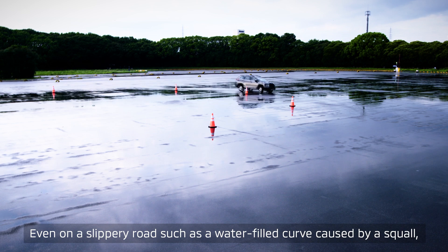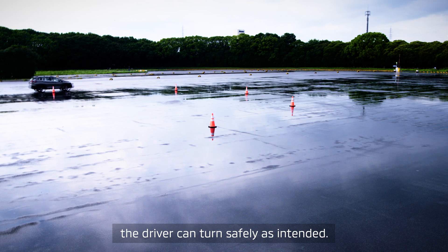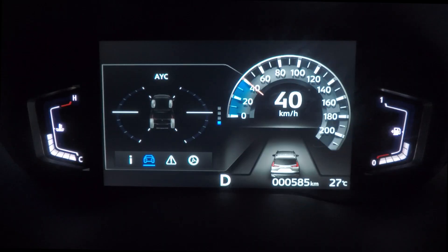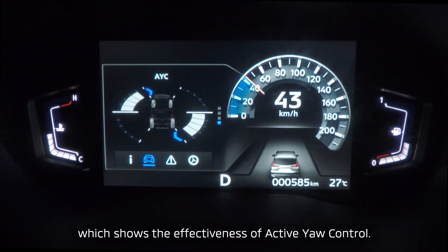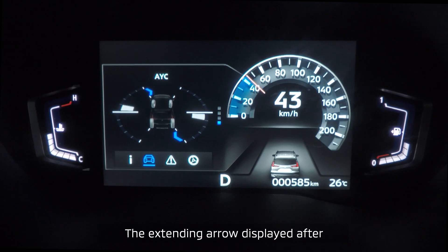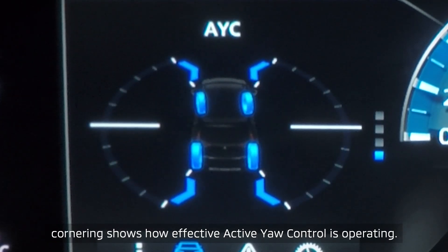Even on a slippery road such as a water-filled curve caused by a squall, the driver can turn safely as intended. Expander Cross is also equipped with a peak hold function displayed in the meter, which shows the effectiveness of Active Yaw Control. The extending arrows displayed after cornering show how effective Active Yaw Control is operating.